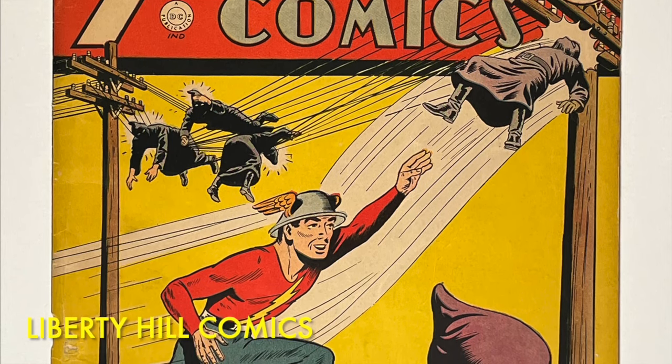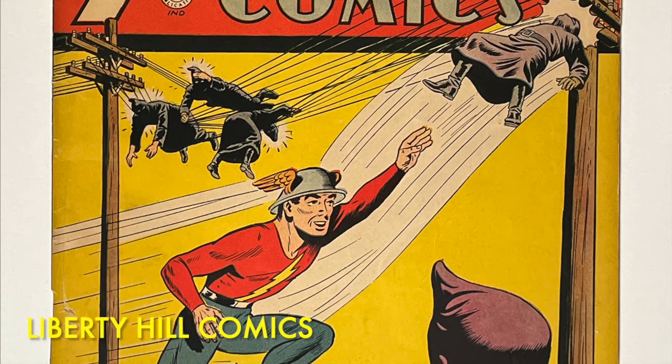Unfortunately, this comic has some hidden restoration, so stick around to see what we're dealing with.